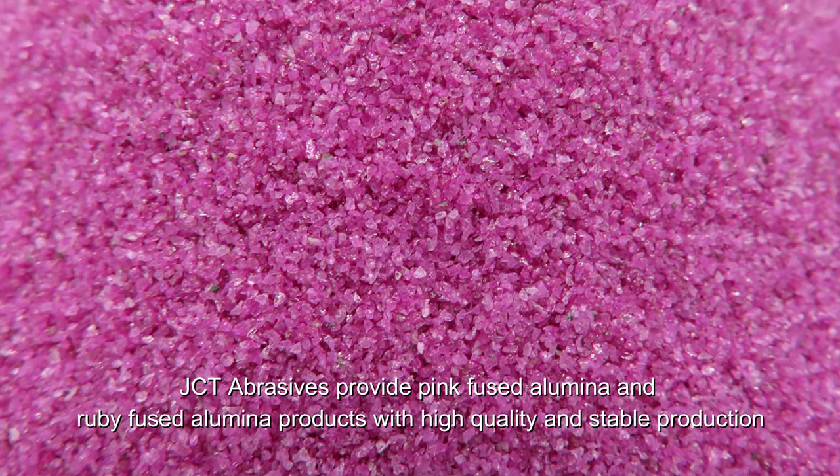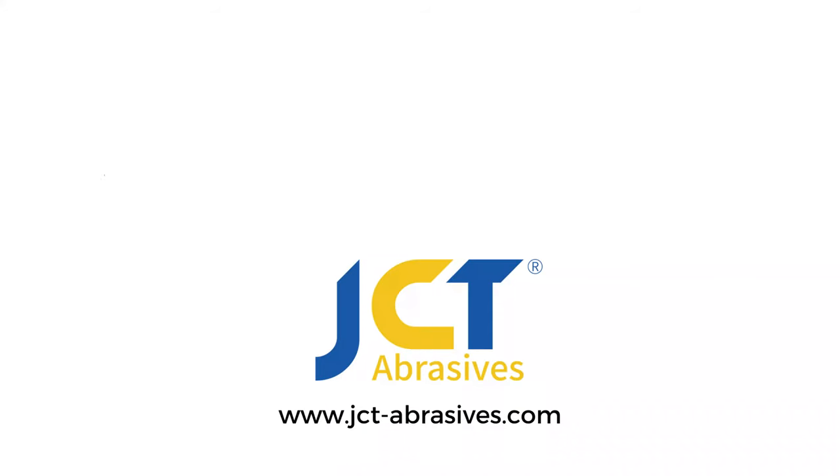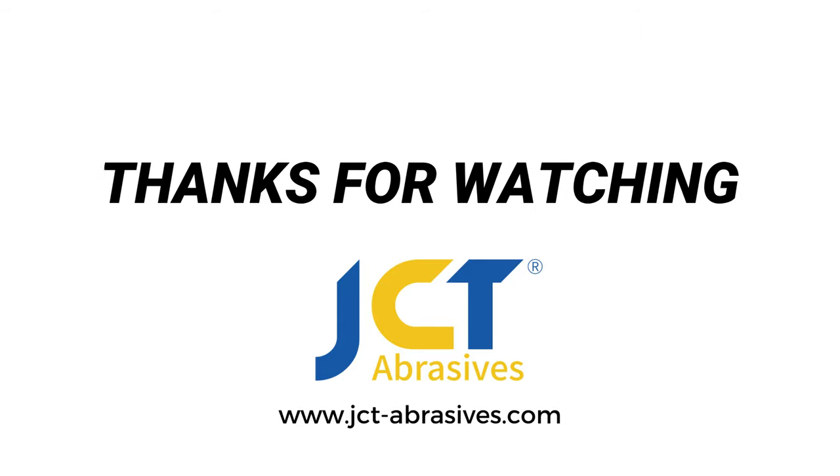JCT Abrasives provides pink fused alumina and ruby fused alumina products with high quality and stable production. To know more about this beautiful and shiny product, please visit www.jctabrasives.com.